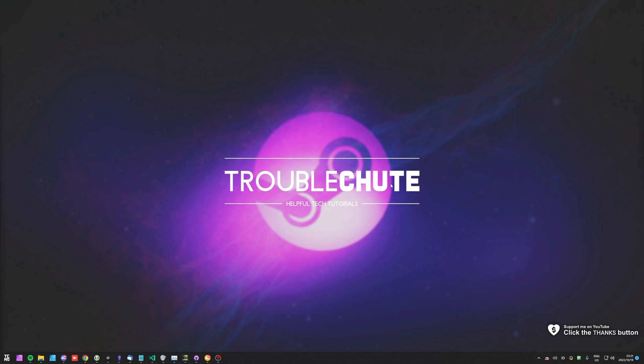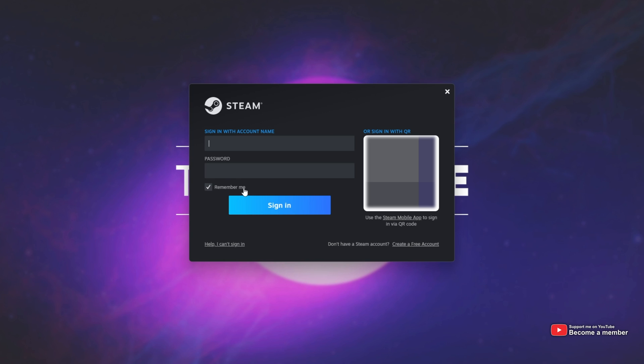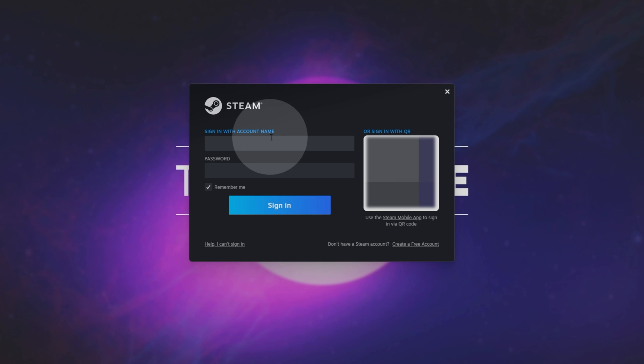If you're someone who signs into Steam instead of just opening it up and having it remember your password, you may be greeted with a new error upon signing in, even with the correct password. Something you should definitely do before proceeding is making sure that you click Remember Me so you won't need to sit through this error again.